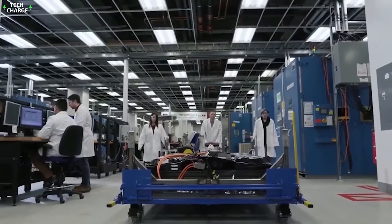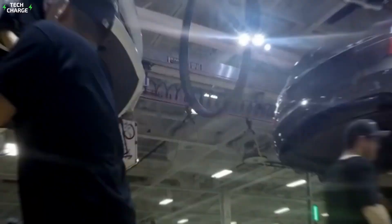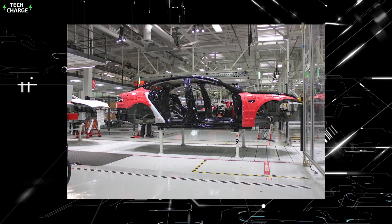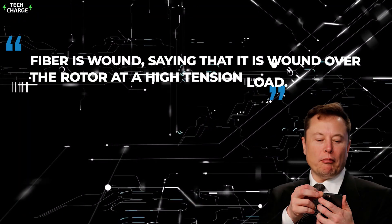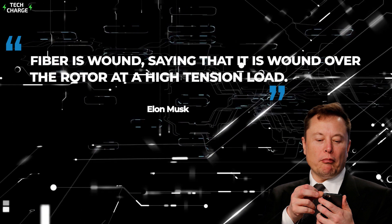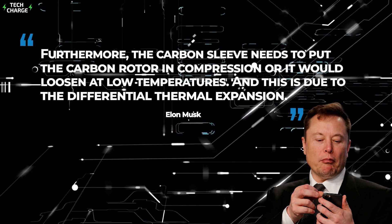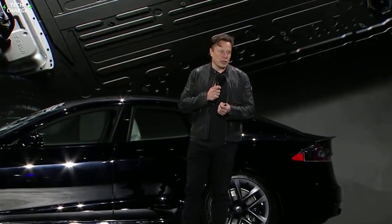Elon revealed that this new motor was only possible thanks to a new machine that Tesla developed to build it. The machine was created by Tesla Automation, based in Prüm, Germany — established in 1983 as Grohmann Engineering and renamed Tesla Automation in 2016. In a series of tweets, he detailed how the fiber is wound over the rotor at high tension. He noted the carbon sleeve needs to put the rotor in compression, or it would loosen at low temperatures due to different thermal expansion rates.